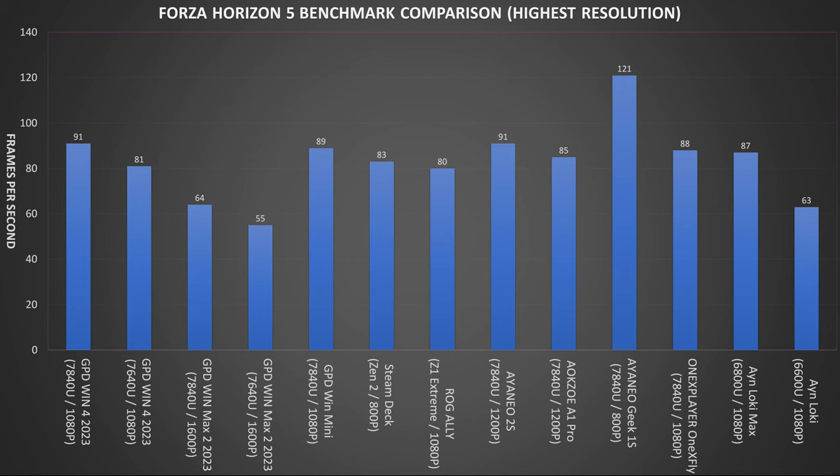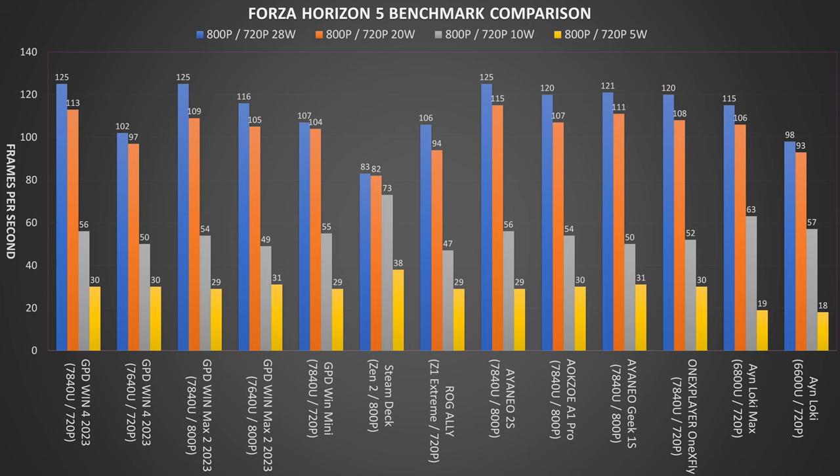We start with the highest resolutions at 28W TDP for Forza Horizon 5 on the low graphics settings. Do keep in mind that for these results some devices run up to 1600p and only some at 800p, so there will be very big differences in performance. In our next set of results comparing 800 or 720p performance across the TDP ranges, we can see that for the most part the Ryzen 7 7840U models do great at higher TDP and get closer to the Ryzen 5 7640U models at the lower TDP. At 800p the Win Max 2 2023 and iNeo 2S have the best scores, and for 720p the Win 4 2023 is highest.